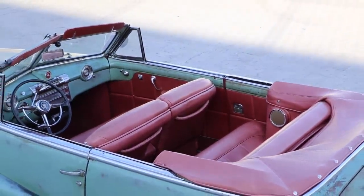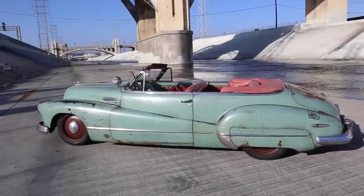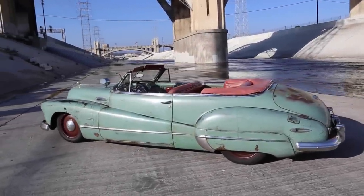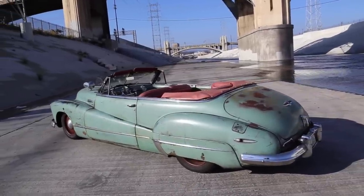Here we are down in the lovely LA River — it's amazing we can call that a river, but it is a lovely place for photography. Especially with this video, I took a lot more time because I really wanted to communicate what goes into these projects in detail.